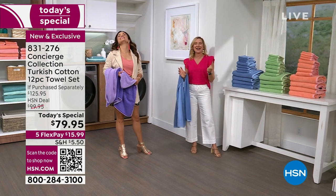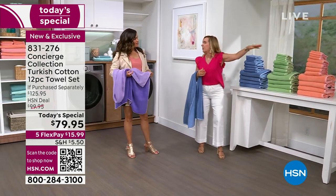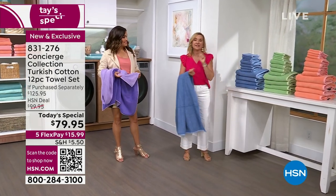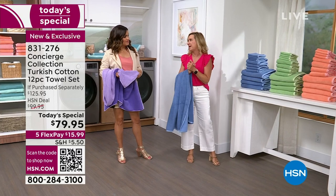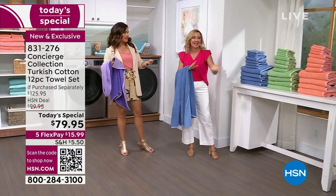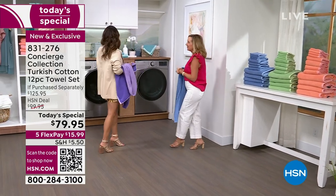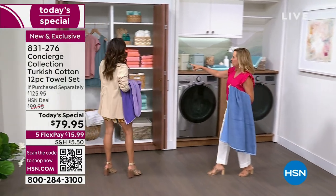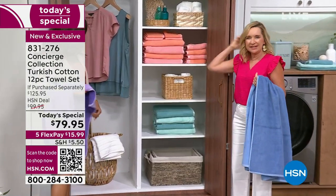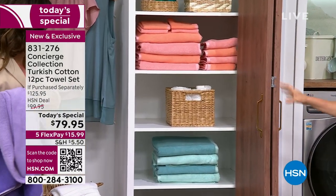For years we've talked about it — I always say they will get fluffier with each washing. They will continue to get softer and fluffier as long as you skip that fabric softener. Imagine opening up that linen closet and all the towels are matching and fluffy and beautiful. Because you've got the two-tone variations, it really looks like you're mixing and matching — but you can do that with this set. We've never done this before.